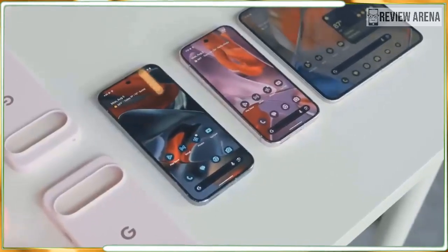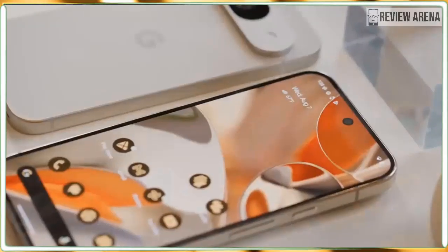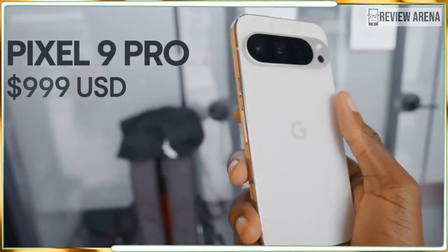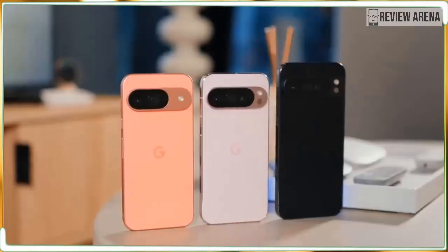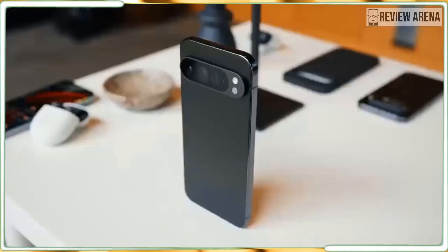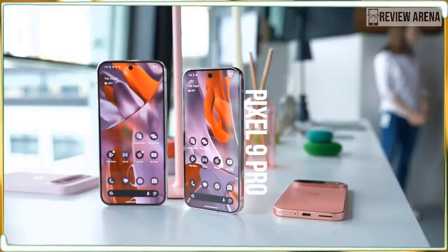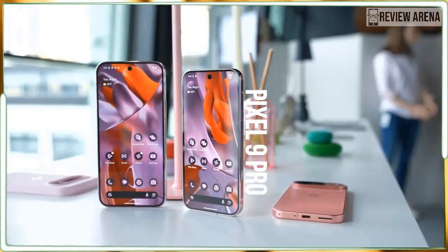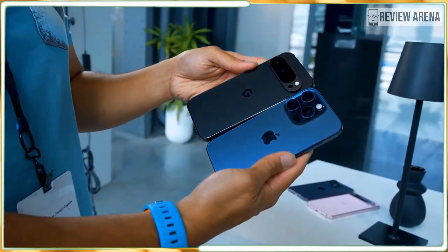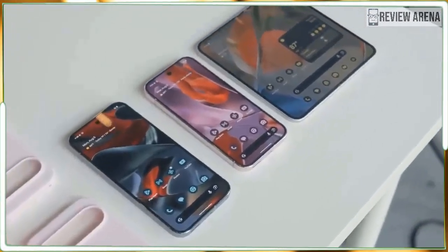The Google Pixel 9 Pro XL is 99% the same phone as the Google Pixel 9 Pro. If you think that makes sense, you haven't been following the world of smartphones, because phone makers like Apple and Samsung always save one or two special tricks for the biggest phones they make. If you want the best cameras or all of the hidden features, you must buy the biggest phones — but not so with the Pixel 9 Pro XL. Every feature you'll find on the Pixel 9 Pro XL is also available on the smaller Pixel 9 Pro, even the 5x zoom camera.